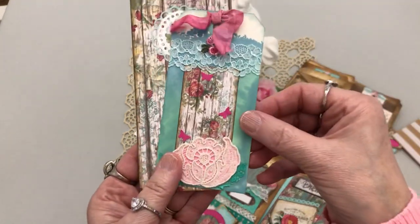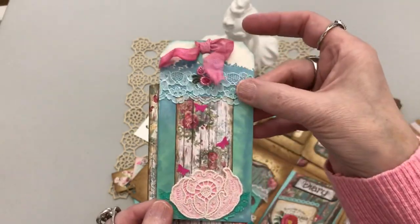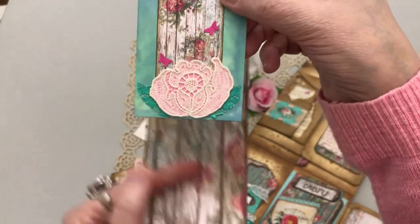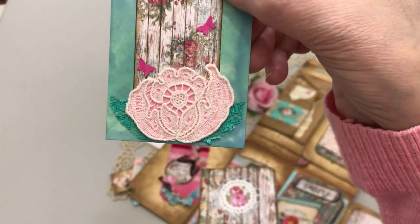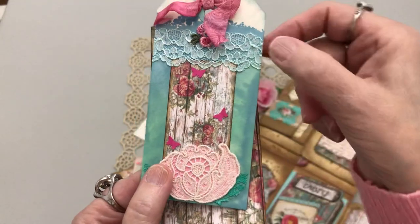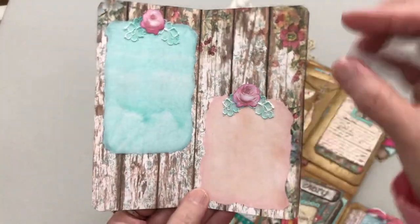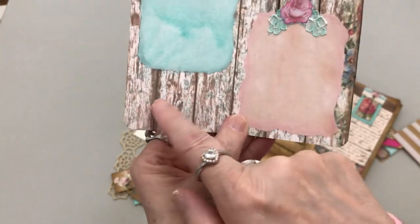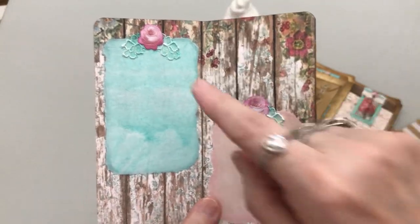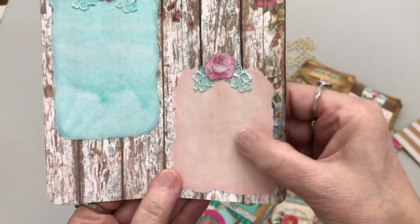And then on this side there's another tag with the dyed seam binding and lace again. This was cut out of a lace doily. This time I wanted the leaves to be lace also, so I cut them out of lace trim that was dyed. And then you're going to have the little butterflies throughout — the tiny little pink butterflies throughout. And then just another place to write. I thought maybe if you have a smaller picture here, maybe something there, or even a memento.